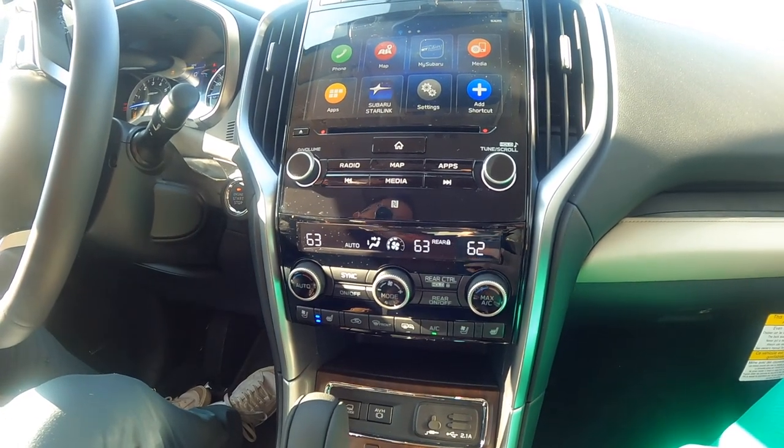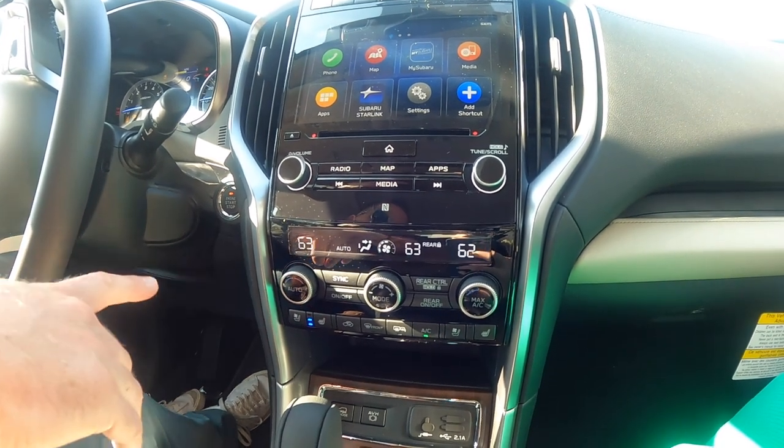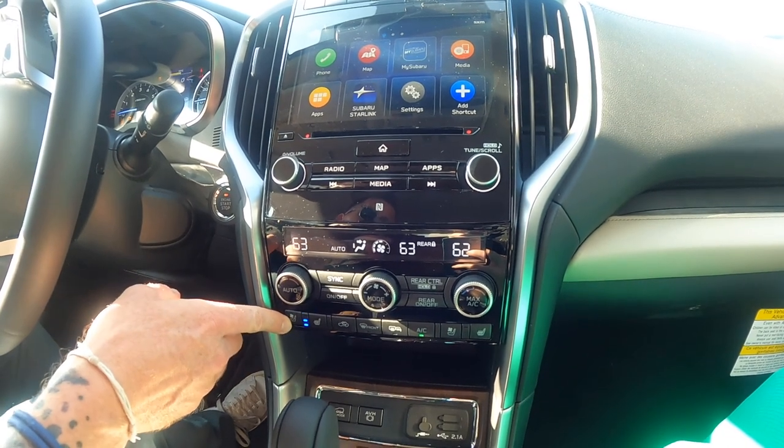A couple other really convenient and comfortable features: we have heated seats, which you're going to find in most vehicles these days, but what really sets the Ascent Touring apart is the ventilated seats — keep those cheeks cool in the summertime.